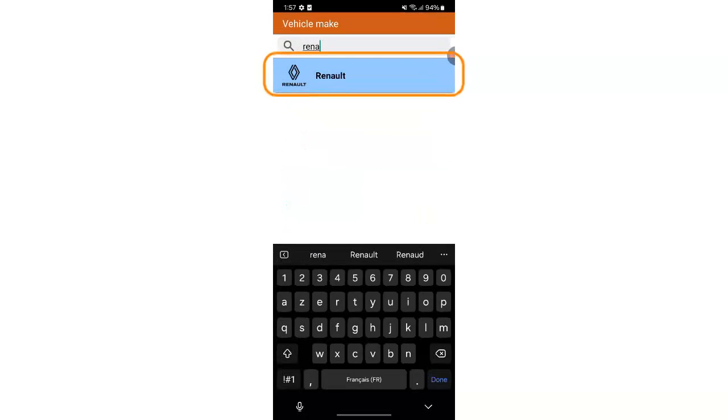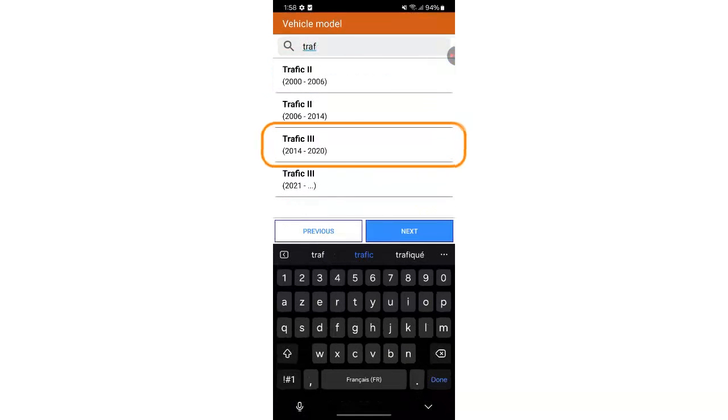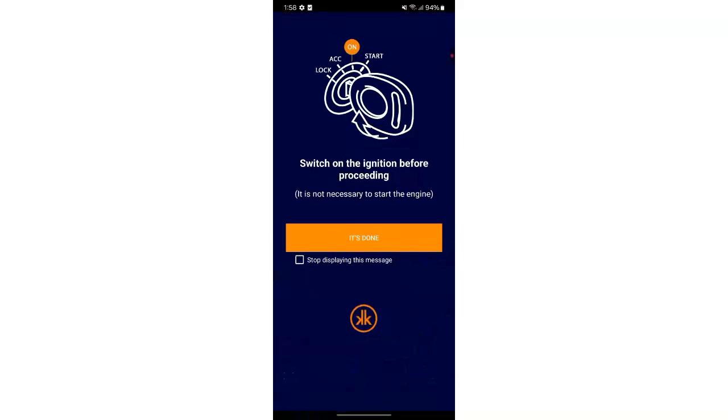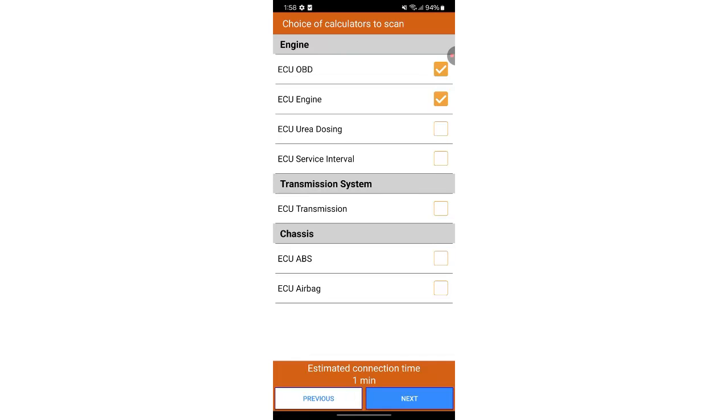Enter your vehicle's make: Renault, then the model: 2015 Traffic 3. Make sure the ignition is on and press 'It's done'. To clear the AdBlue warning light, select the engine ECU and the urea dosing ECU then tap next.